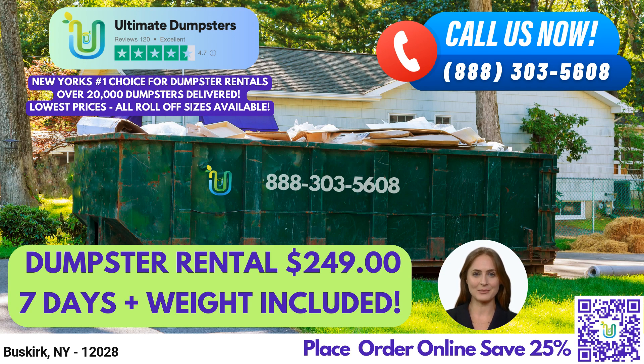Did you know that Buskirk is a hamlet located in Rensselaer County, New York? To place an order with us, you can either call us directly or use the QR code provided in this video to place an order online. And for a limited time, we're offering a 25% discount on dumpster rental orders when you place your order online. So contact us today and let us take care of your waste management needs.